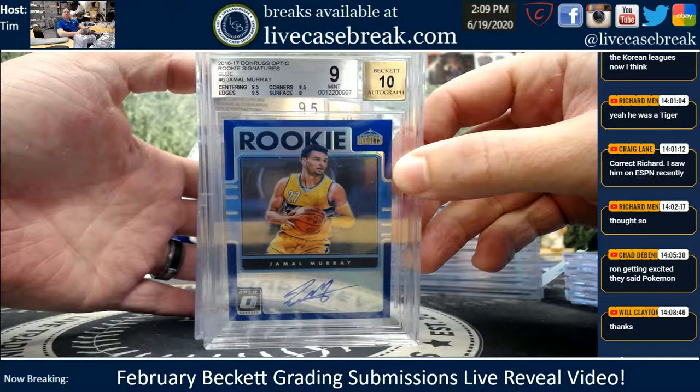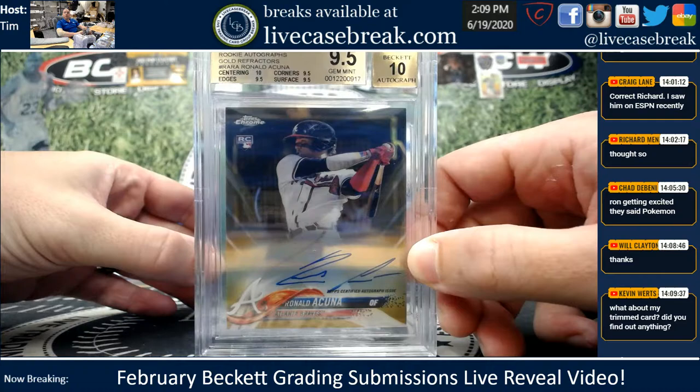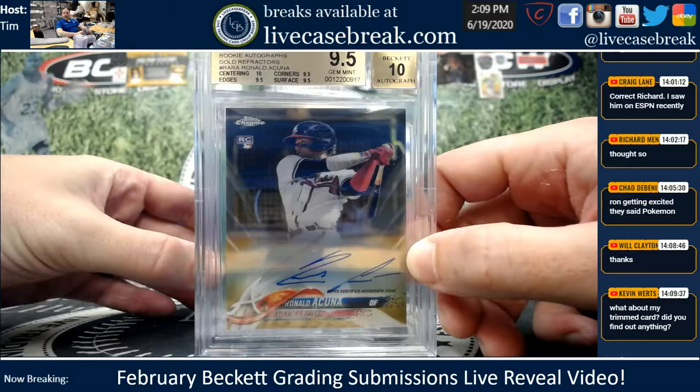Murray — nice rookie sigs from 16-17 Optic, 9.10. Surface dinged that one, but still a solid grade for an A subgrade. Beautiful card here, man — that is a monster. Acuna Topps Chrome gem plus with the 10 center.